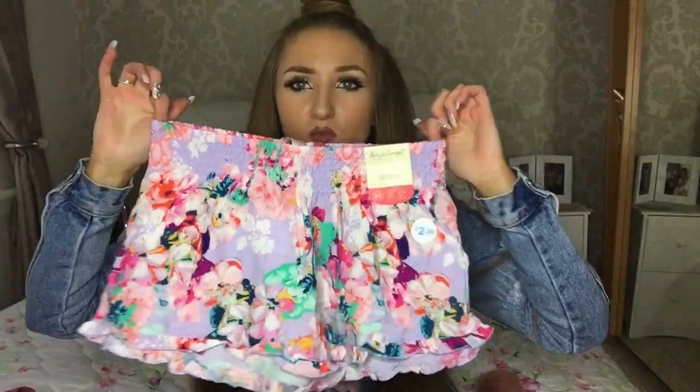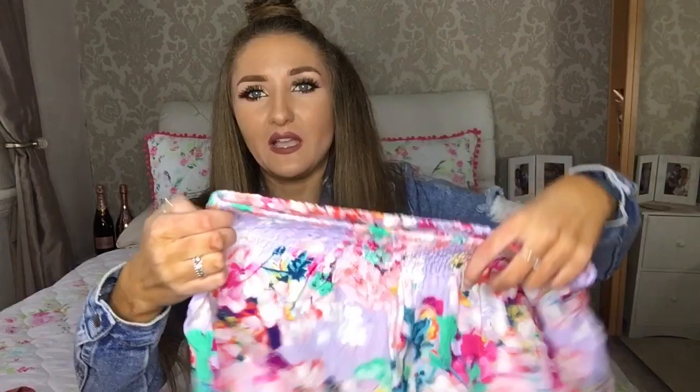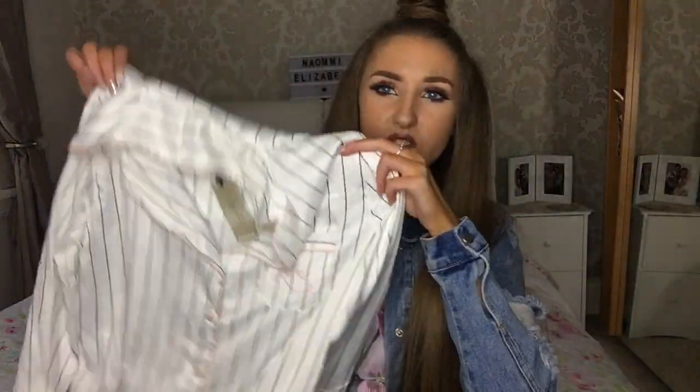I wanted to pick up some summer nightwear since I'm going on holiday. I got these floral shorts — I brought them in a size medium because the small was ridiculously small. There's nothing worse than being uncomfortable in bed, so I'd say the medium fits like a 6 to an 8 rather than a 10 to 12. Those were £2.50 and have a stretchy waist. I also picked up a pinstripe nightshirt that comes just past the knee, and that was £8, also in a size 4.